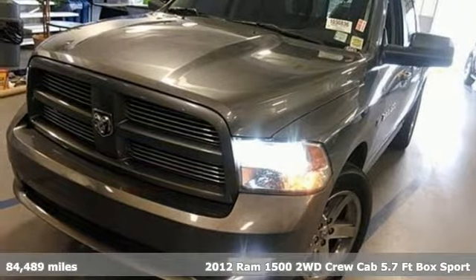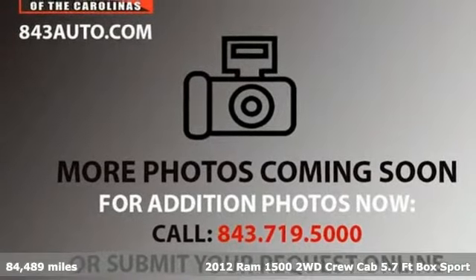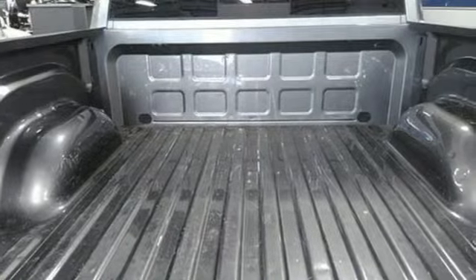Here's a 2012 Ram 1500. It offers a legendary hauling and towing capability, sophisticated comfort with work-ready durability. Plus it offers an exciting list of features.